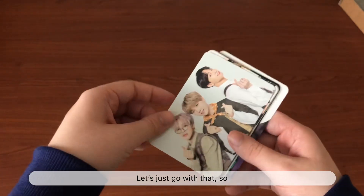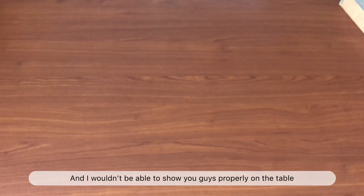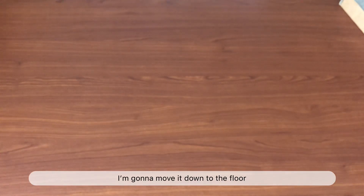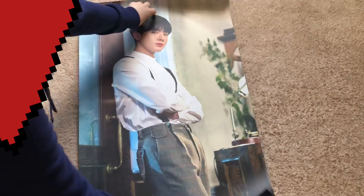Jungkook's is probably my favorite card for the mini photo cards because I really like the colorful background over the plain background. Each pack also comes with a group card — I think this group is called Yoonminkook? Sure, let's go with that.